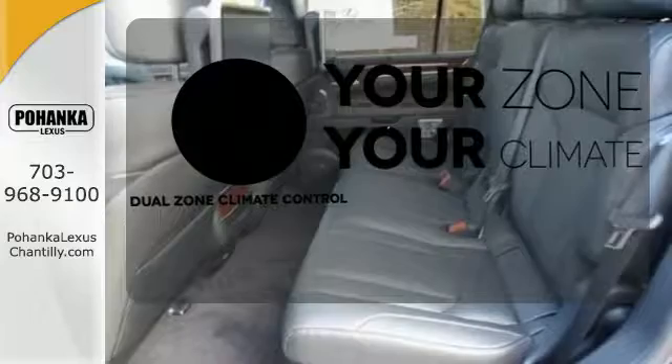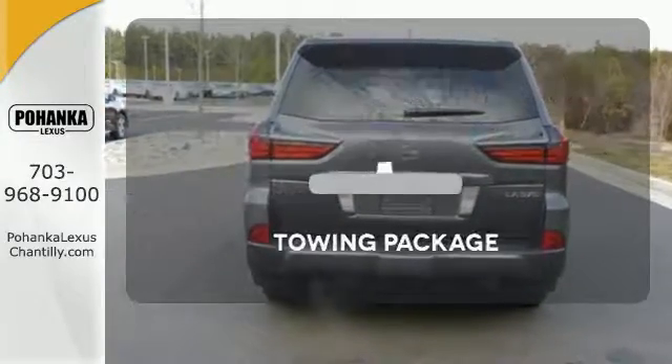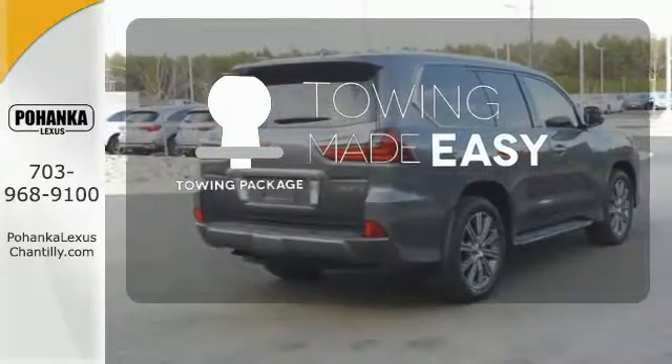It's too hot. It's too cold. Not anymore with the dual zone climate control. The towing package is a must have for anyone on the job.